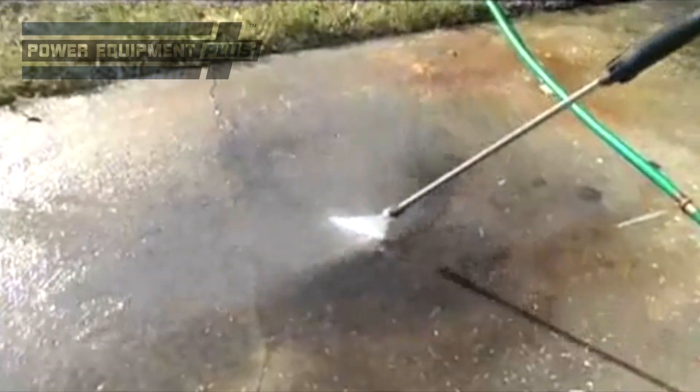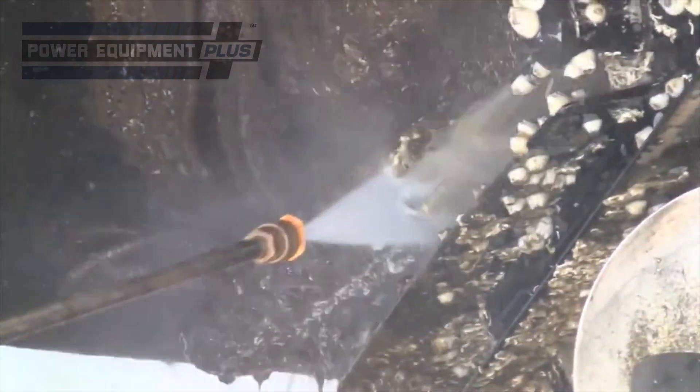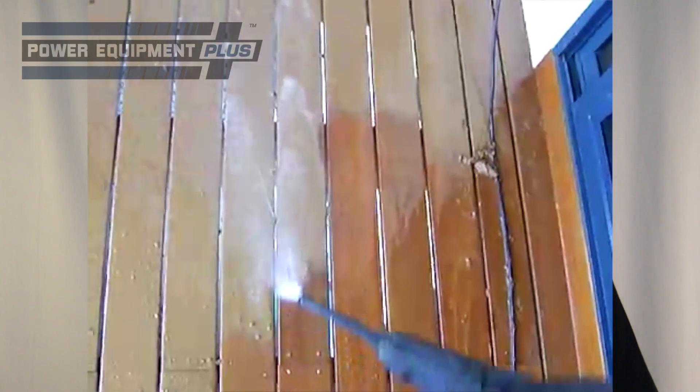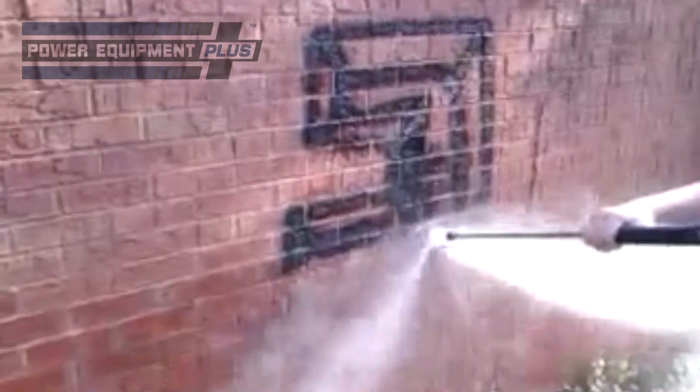Pressure washers rated from 3000 to 4000 PSI are usually used by contractors for heavy cleaning jobs, but they will also work well for homeowners with demanding cleaning tasks. These models are ideal for cleaning pavement or siding, stripping paint, removing heavy grease stains, or even cleaning off graffiti.